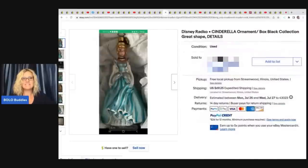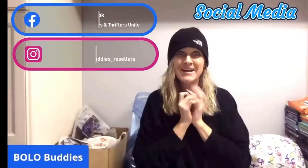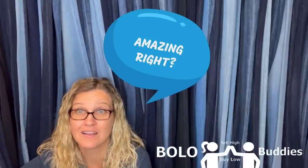What did she sell? Wait until you see this. She sold this Disney Radco Cinderella ornament for $600 — and a My Little Pony. Amazing, right? Alright, let's get started.